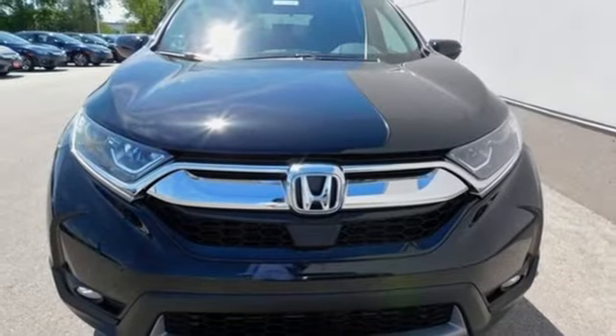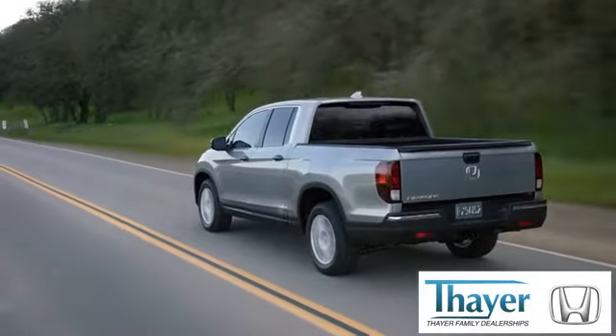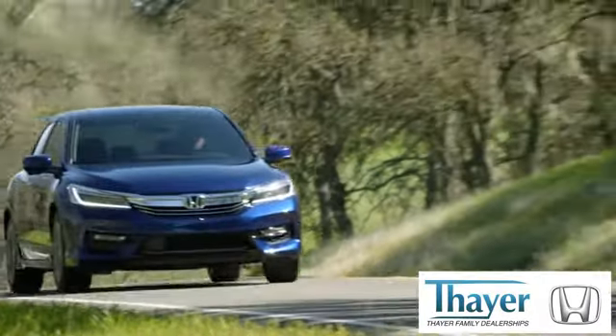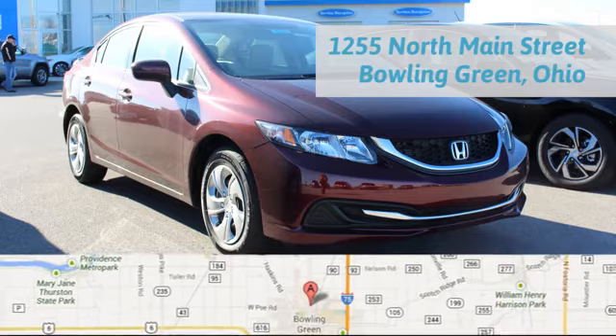Set the trend when you take this CR-V home today. Fair Honda is happy to pass the savings and quality on to our customers. Call, click, or stop in today. We are conveniently located at 1019 North Main Street in Bowling Green, Ohio.